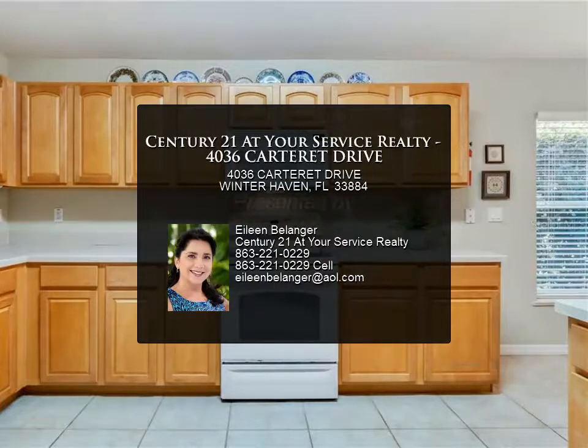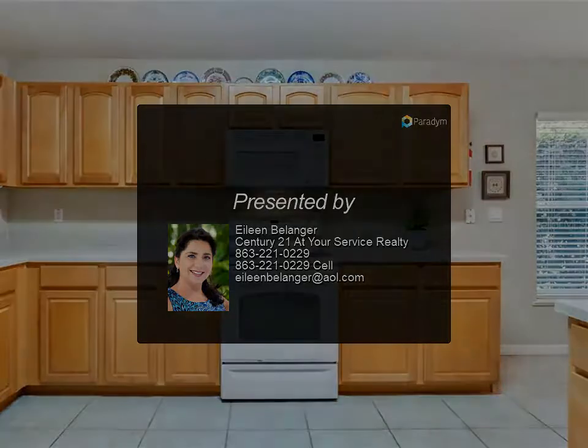The community also features a walking trail, dock, boat ramp, and scheduled community activities. For more information, please review the listing details.